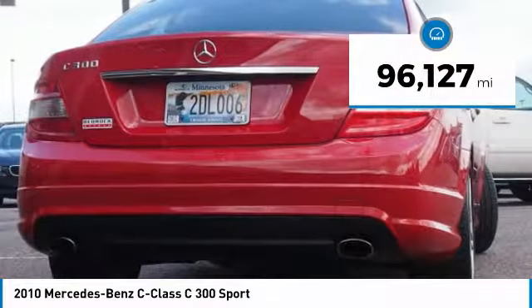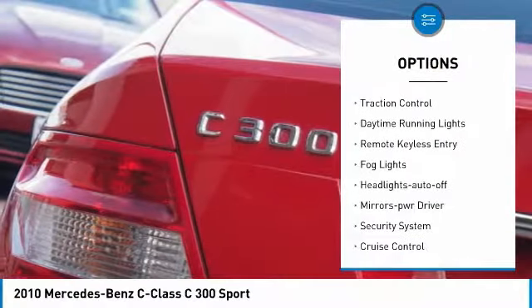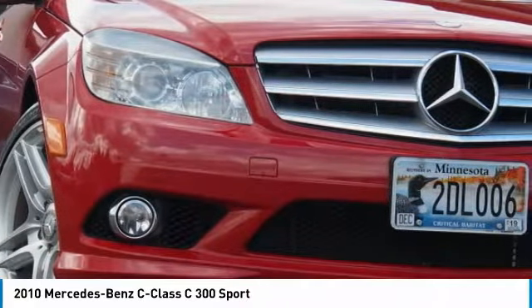This vehicle has less than 100,000 miles. Here are some of this vehicle's great options: heated side mirrors, power mirrors, traction control, daytime running lights, remote keyless entry, fog lights, headlights auto-off, mirror memory, security system, cruise control.